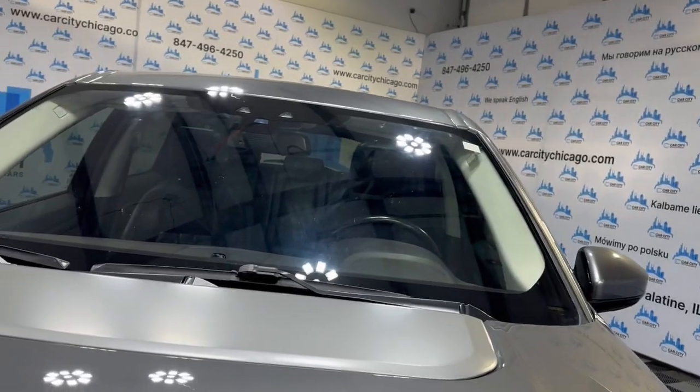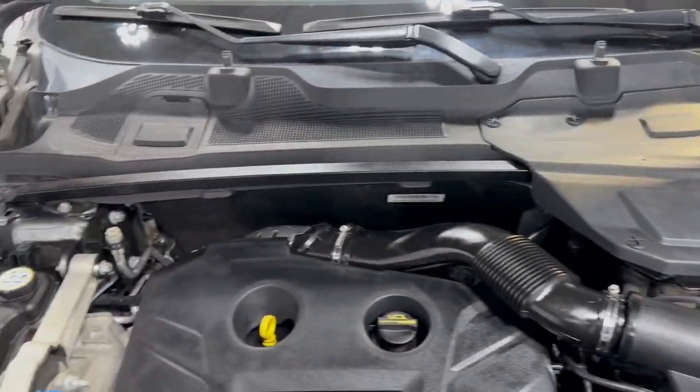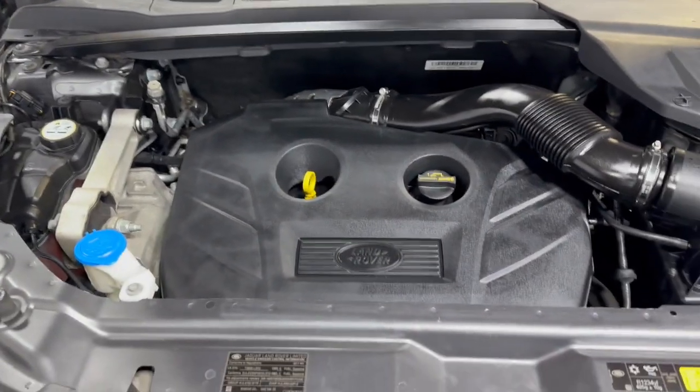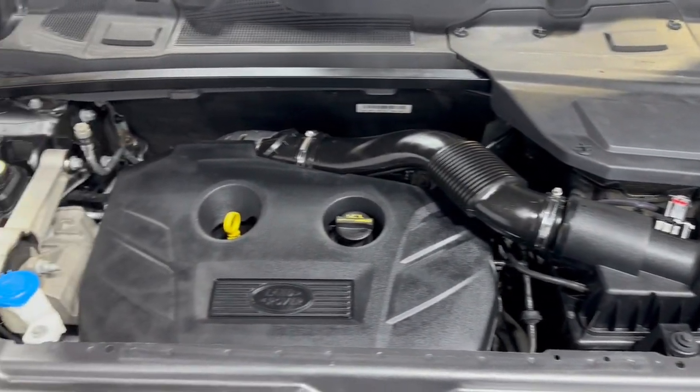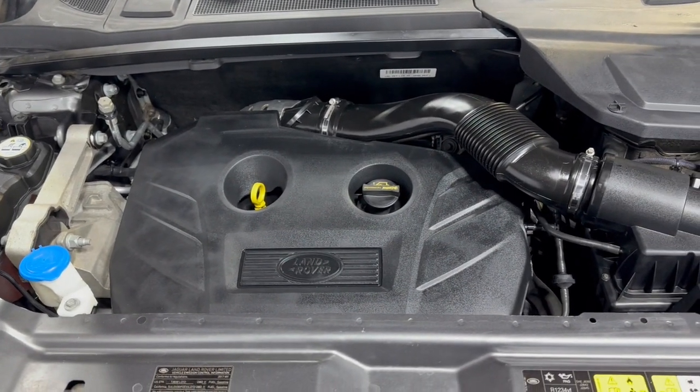Let's go ahead and open the hood so we can take a peek under the hood. Nice and clean under the hood as well — detailed, inspected, front row ready, passed safety inspection.